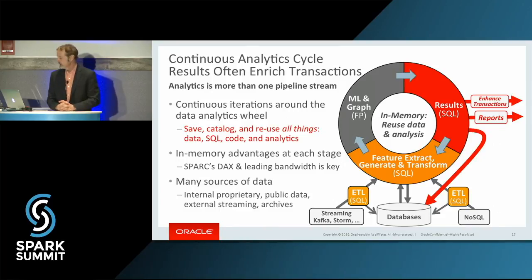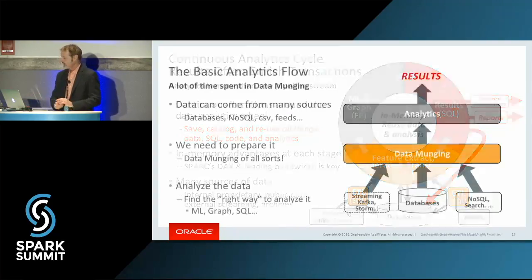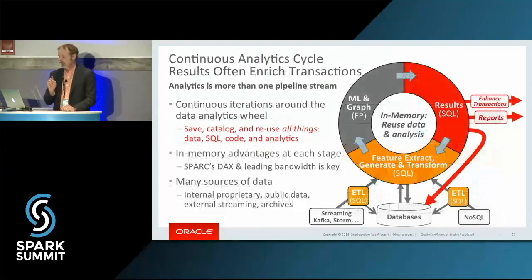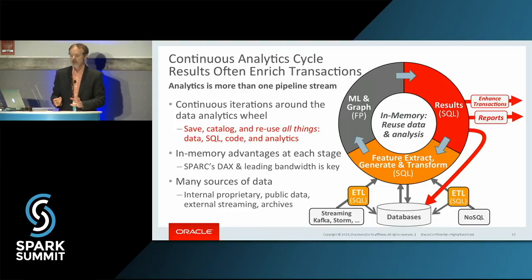The other thing I think is really important is not thinking of analytics as a pipeline — data source, data munch, analytics. Analytics is really a cycle. We bring in data, we create features, we do some analysis and machine learning, we get our results, but we keep going round and round again. So in-memory is the one thing that's critical to accelerate what we're doing.